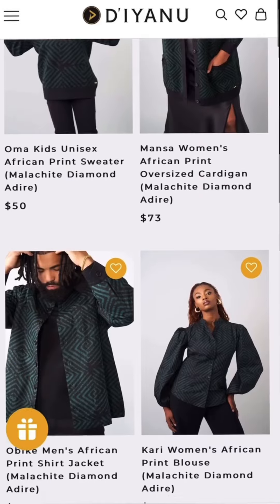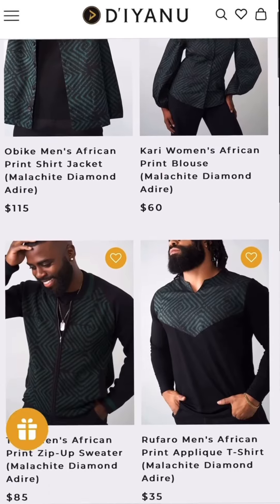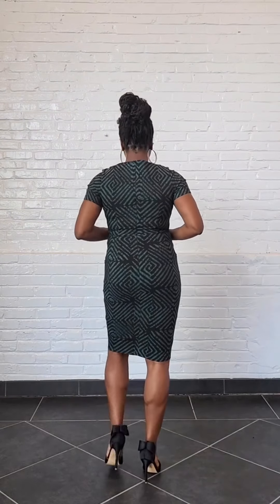First up is the Malachi Diamond Adiri, a nice neutral green and black print that's available in six different styles. I'm wearing the Sibela dress, which is made without stretch woven fabric, which moves with your curves, and this dress has pockets.